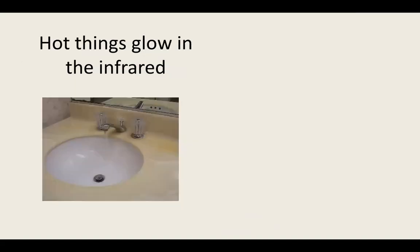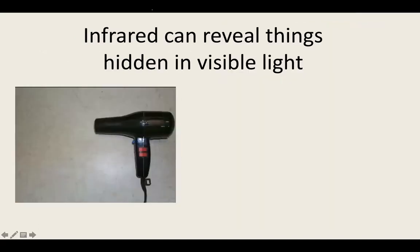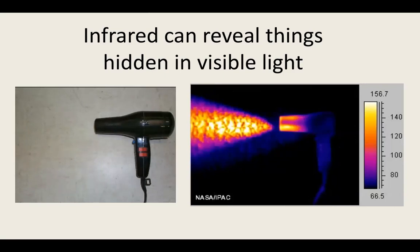Now you know that hot things glow in the infrared. Which one of these is the hot water? It's the one on the bottom — you can see the base of the faucet heating up and the basin itself heating up. And when a hairdryer is on, you can see the heating elements and even turbulence in the hot air that it's blowing.